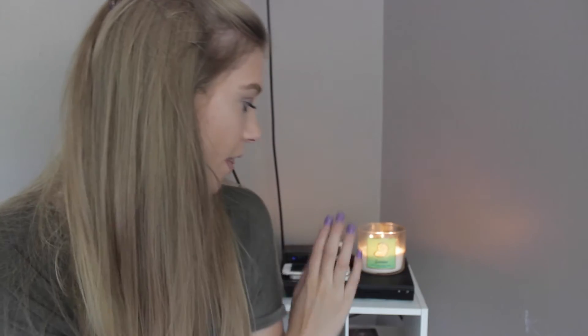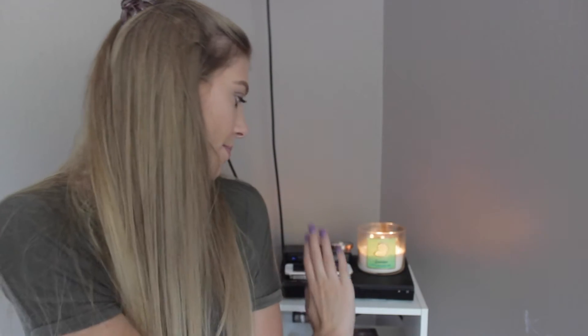Hey guys, welcome back to my channel! I have a little clothing haul for you — short and quick. I love getting new clothes and it's exciting to show you guys what I got. I'm still figuring out where to film, but the best lighting is right here. I've got candles going — this one is Suntan, my favorite, it smells so good and reminds me of summer. It's super hot right now so my fan's going, I hope you can't hear that.